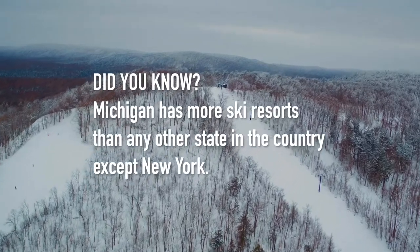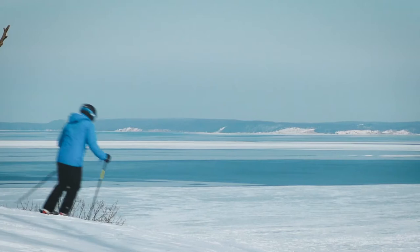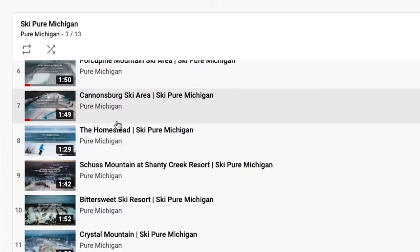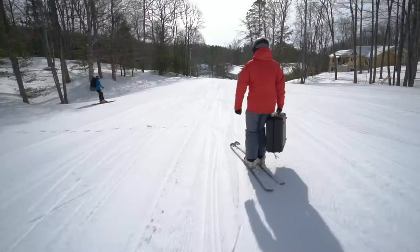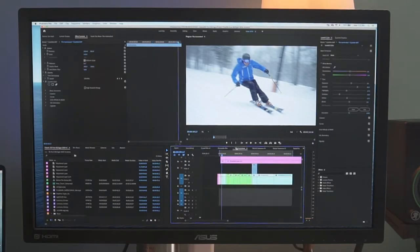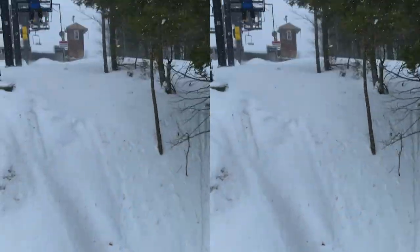Hey guys, Drew here. Welcome to my living room editing workspace. Fun fact — did you know that Michigan has more ski resorts than any other state in the country? Except New York. There are lots of cool ski resorts all around Michigan. This video series took up a really big part of my work life, so I wanted to walk you through our filming approach, talk about the gear we used, and dive into the editing process as well. This is really an all-encompassing, start-to-finish breakdown of the entire production process.